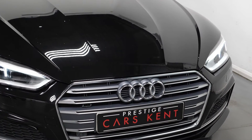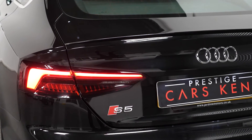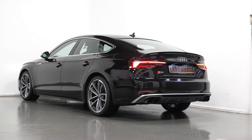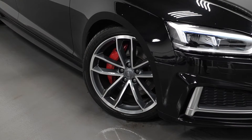To start off with, we're going to talk about some optional exterior features. As you can see, this car is finished in black paint, has the Audi virtual cockpit and red brake calipers. As standard with this car you get LED headlights and sports suspension.